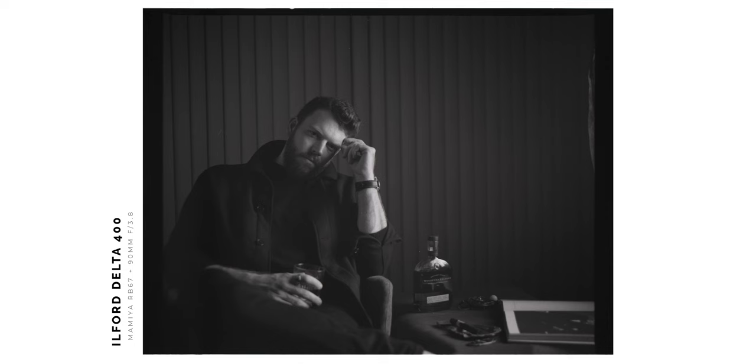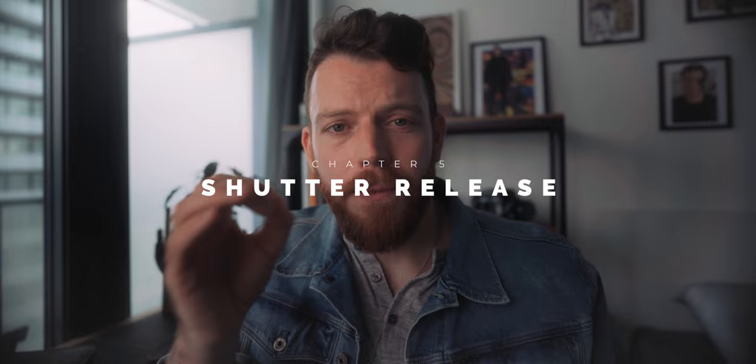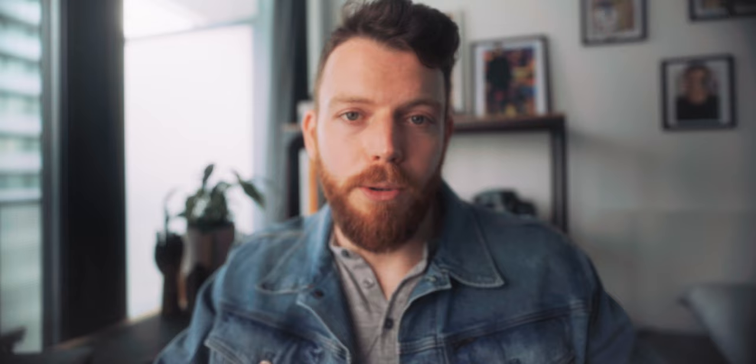Sometimes if I'm ever in doubt or want to guarantee a sharper image, I just set the camera to a higher aperture — it increases the depth of the plane of focus and sharpens the image at the same time.